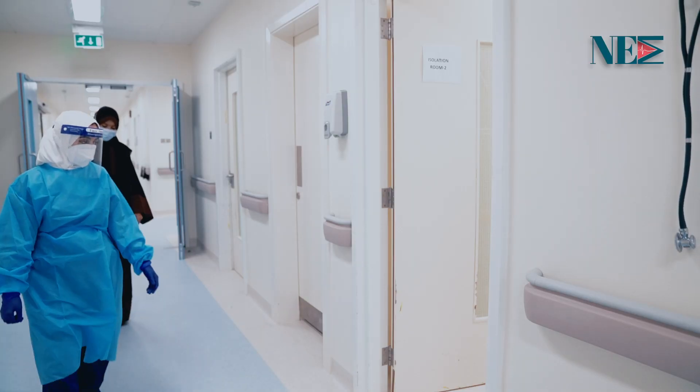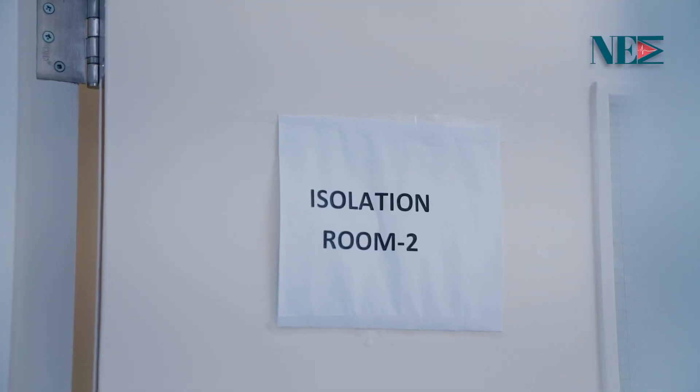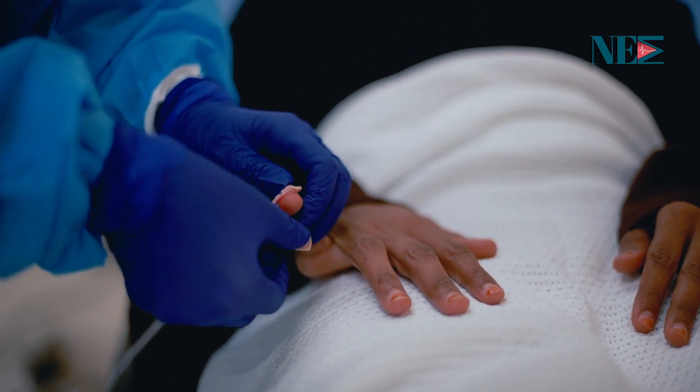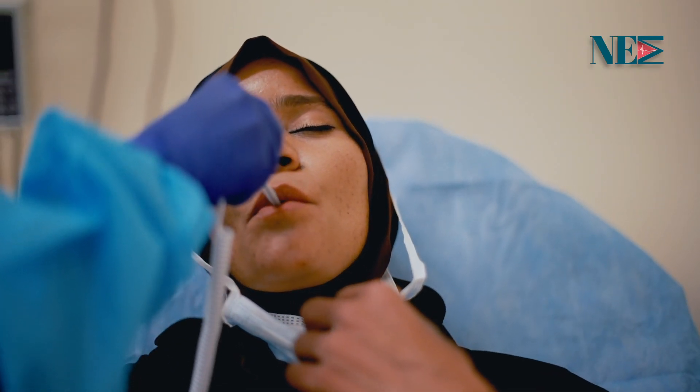According to the severity of symptoms, the patient will be directed to the resuscitation room or triage room. The nurse does the triage process and assesses the patient by taking the initial vital signs.